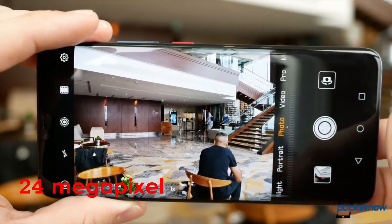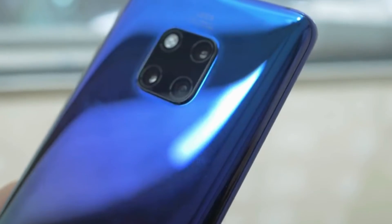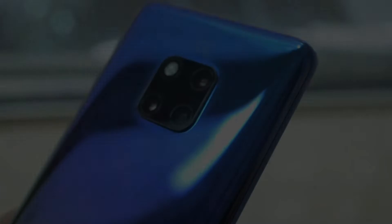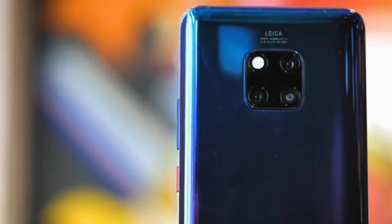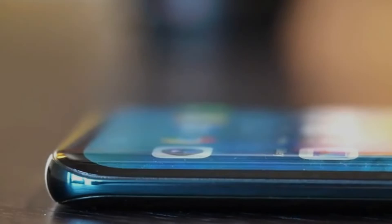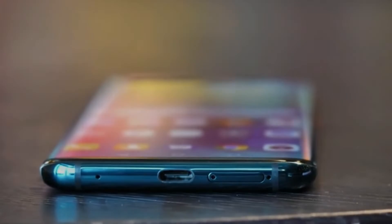Both phones have a 24MP front camera for beautiful selfies, while it's only the Mate 20 Pro that features facial scanning and 3D live emoji. The Huawei Mate 20 Pro sports the latest Kirin 980 processor, which the maker claims is 20% faster and 40% more efficient than the Kirin 970 on the Huawei P20 Pro.